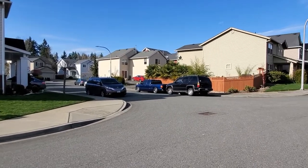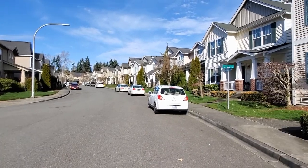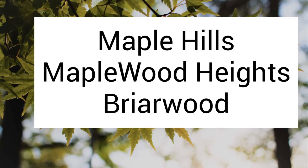Liberty Ridge is served by the Renton School District. It is a large community of 447 homes with six phases. The average sales price in 2020 is $508,000. The sizes range from 1,562 to 4,000 square feet. The majority were built in the early 2000s by Quadrant Homes, D.R. Horton, and Basic Ventures. 80% are owner-occupied and 59% of the owners have lived there 10 to 20 years.